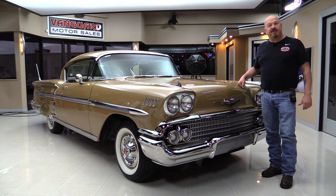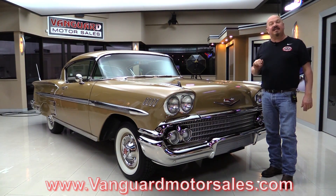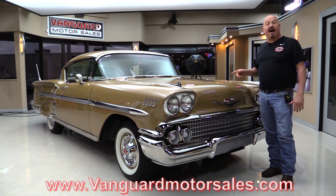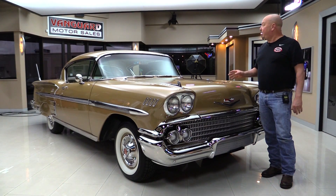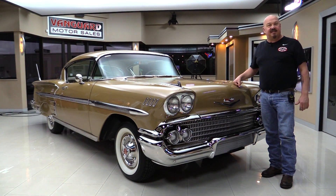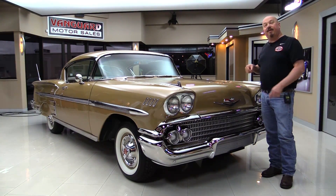Go to our website at VanguardMotorSales.com. We're gonna take about a hundred pictures of her. We're gonna put her up on the lift so you can see how beautiful the underside is. We're gonna pop the hood, show you that beautiful motor. We're gonna take a look at the interior and show you everything you need to see so you can make a great decision on your 1958 Impala investment. Come on up and we'll fire it up.